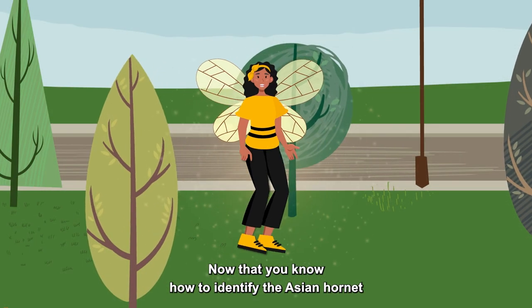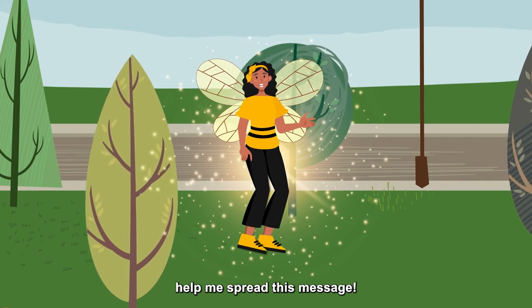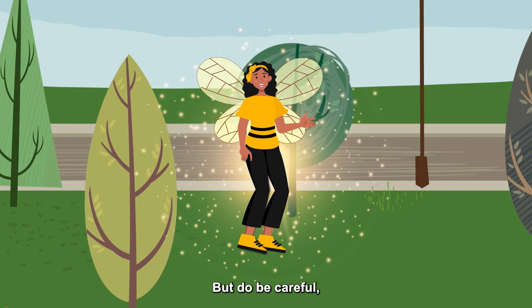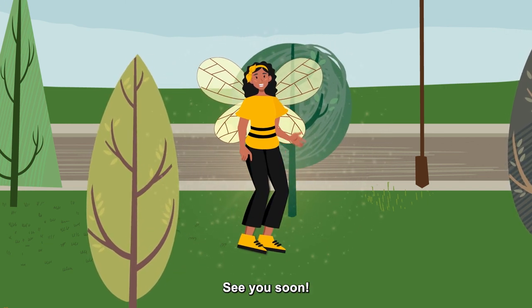Now that you know how to identify the Asian Hornet and you are aware of the dangers it poses to all of us and to the ecosystem, help me spread this message. Locating the nests is a task for everyone. But do be careful — destroying the nests should only be done by specialized teams coordinated by the city council. See you soon!